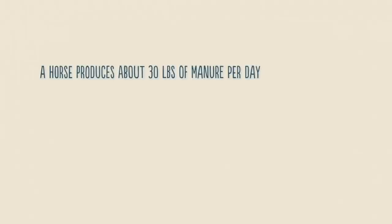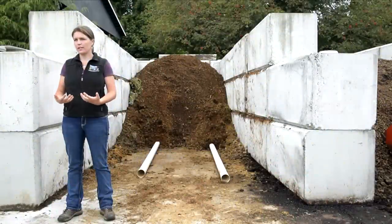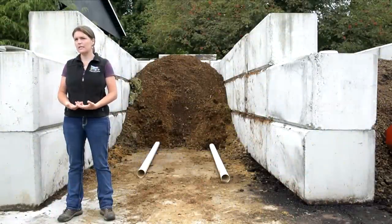A horse produces about 30 pounds of manure a day and urinates about two and a half gallons, or about 20 pounds of urine a day. So that's quite a bit — two horses, that comes out to almost a ton of manure a month. Composting is a relatively simple process that's very scalable based on the size of your operation and the needs that you have.